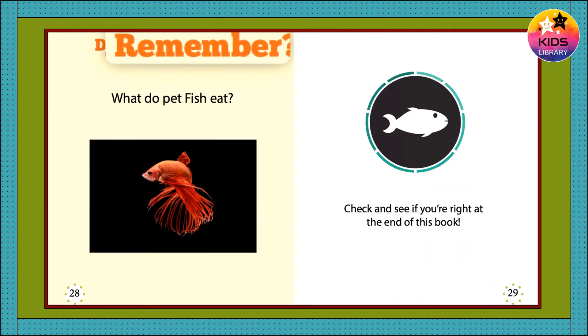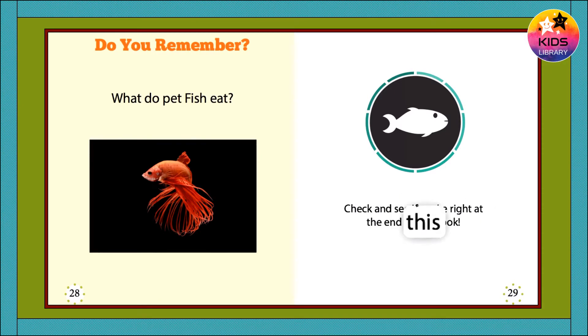Do you remember? What do pet fish eat? Check and see if you're right at the end of this book.